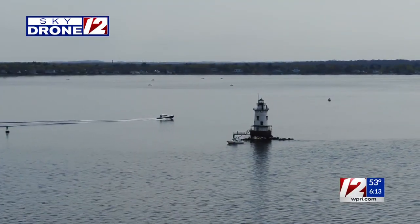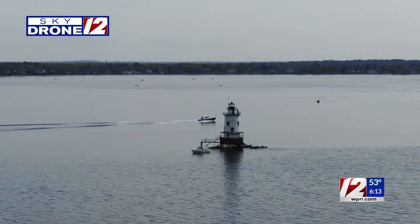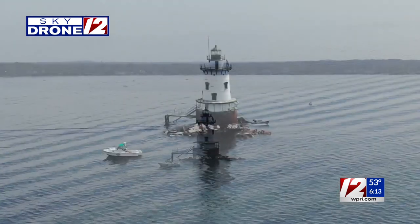Check out this video from Skydrone 12 of Conimicut Light off of the Warwick Coast. This lighthouse is often featured in tourism videos and magazines promoting Rhode Island tourism. It's a Rhode Island icon. The lighthouse has fallen into disrepair in recent years, but local officials are looking for money to fix it. 12 News Meteorologist TJ Del Santo gives us a closer look.